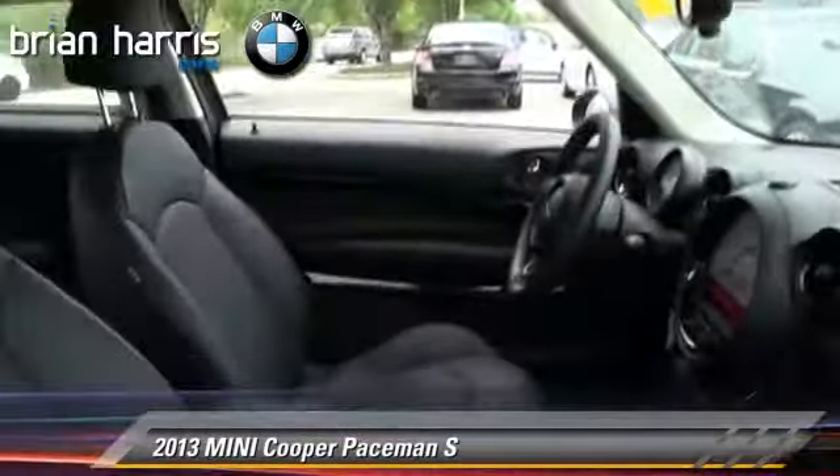This Mini features a rear spoiler, alloy wheels, and premium package.